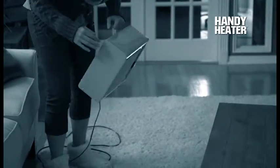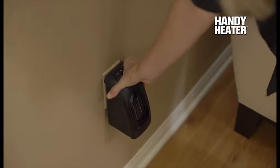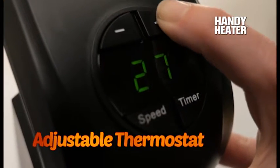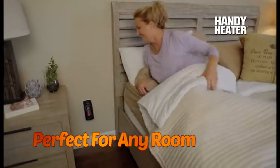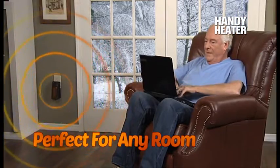Up until now, heaters have been big and take up too much space, but Handy Heater's thermo-ceramic design reduces the size and gives you incredible heat. The adjustable thermostat gives temperature control, and the two-speed fan circulates air to keep you warm and cozy in any room of your home. Perfect for chilly areas that have drafty windows and doors.